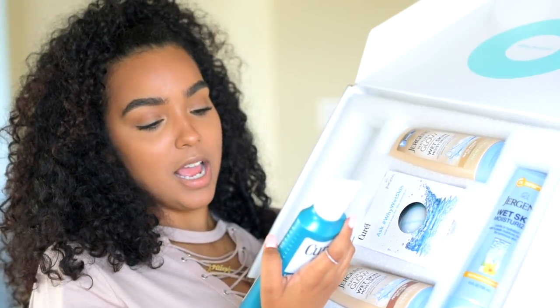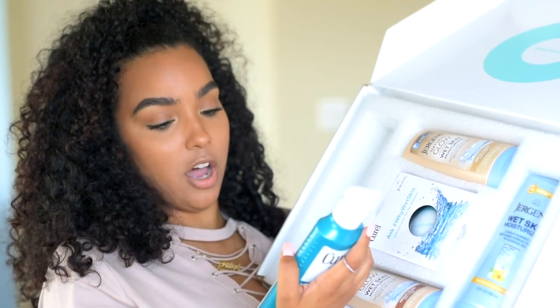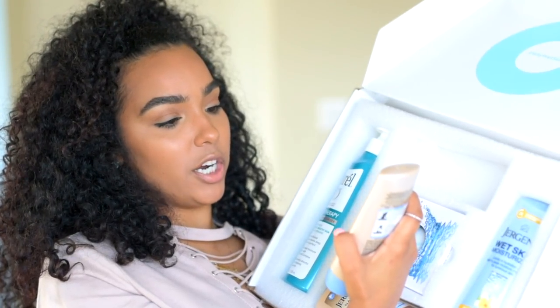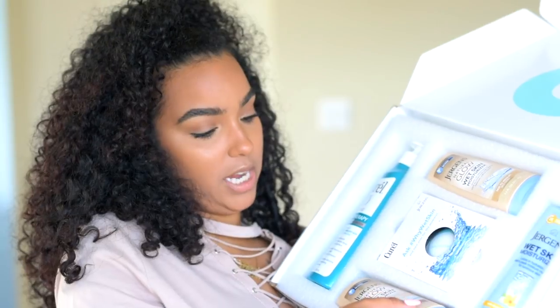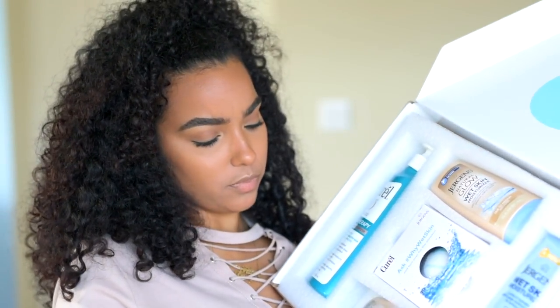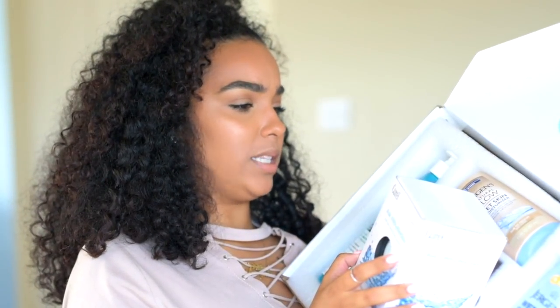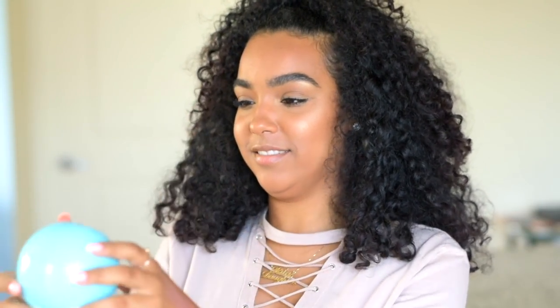There's also Jergens Hydro Therapy wet skin moisturizer — you apply it to wet skin after showering or bathing, it glides on smoothly and absorbs immediately, and you just towel dry as usual. This one is for fair to medium tones, and this one is for medium to tan tones, which I probably need. Also this little novelty thing — it's like a magic 8 ball that says 'ask why wet skin turnover for answers.' A fun promotional item.